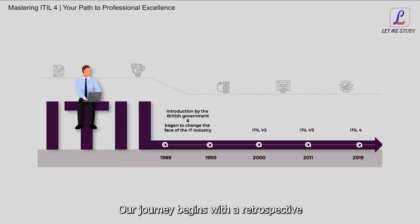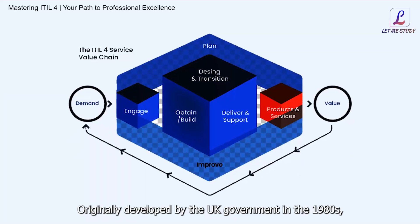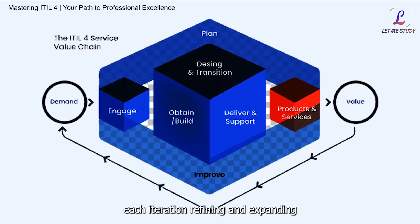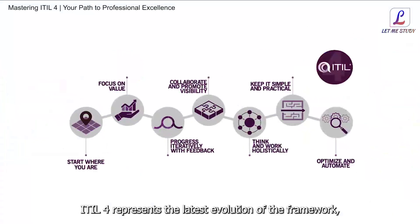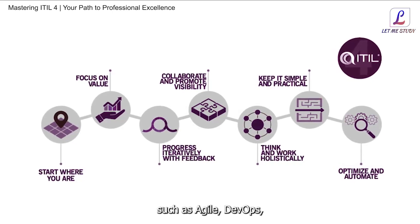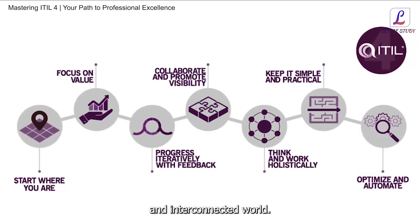Our journey begins with a retrospective look at the evolution of ITIL. Originally developed by the UK government in the 1980s, ITIL has undergone several iterations, each refining and expanding upon the principles and best practices of its predecessor. ITIL4 represents the latest evolution of the framework, incorporating modern practices such as Agile, DevOps, and digital transformation to ensure its relevance in today's fast-paced and interconnected world.